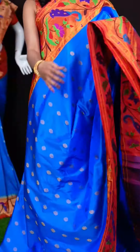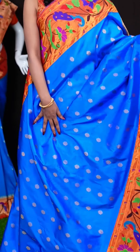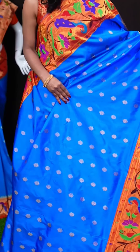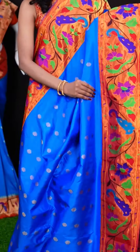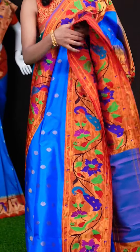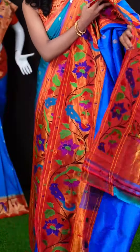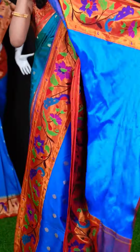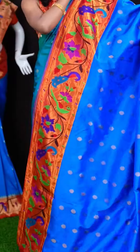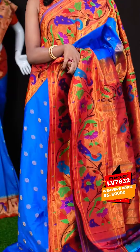Here we have another beautiful saree — it's a blue with red colour combination. All over the body it has got star Dizana motifs with antique golden zari. It has a Paitani Dizana border which looks very pretty, and a Paitani pallu as well. When it comes to the blouse, it has got a self plain blouse with border. The item code is LV7832 and the wish price is 60,000 rupees only.